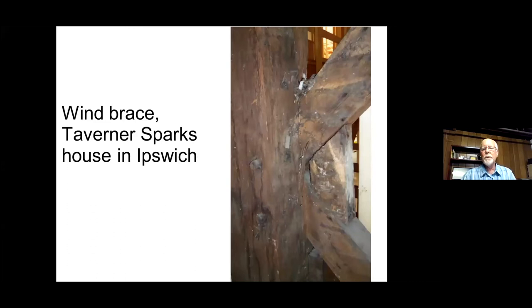This is a wind brace I saw in the house we call the Tavern or Sparks House in Ipswich. This one's in a side wall, but served the same purpose. It's now in the middle of the house in a wall that separates the front from the back section, but originally that back wall was the actual rear wall of the house. Many of the houses we're looking at have been expanded to the back. There's the tree nails — the trinels.